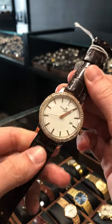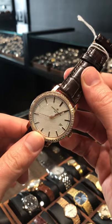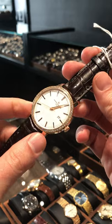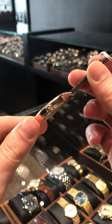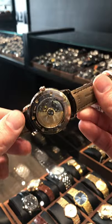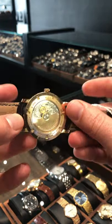Blake with SwissWatchExpo here. Got another beautiful new arrival in my hands. This here is a Vacheron Constantin Traditionale — a 40 millimeter dress watch. Pretty substantial size as far as very traditional looking dress watches go. Very thin case housing and automatic movement. Really a great example of one of the finest all-time watchmakers.